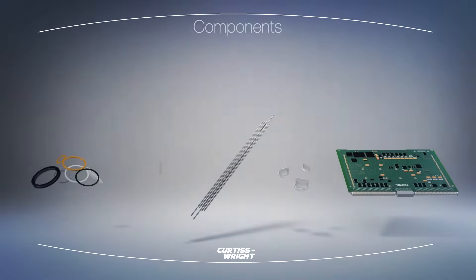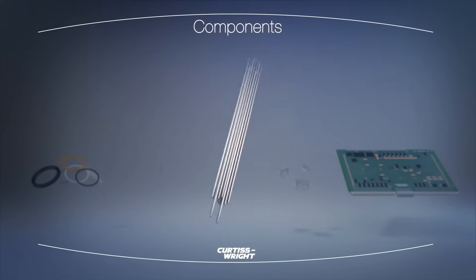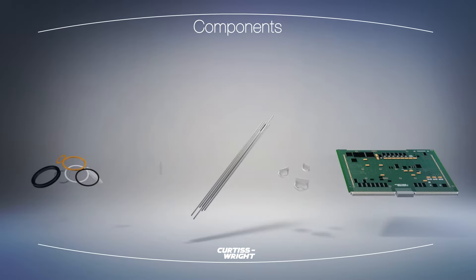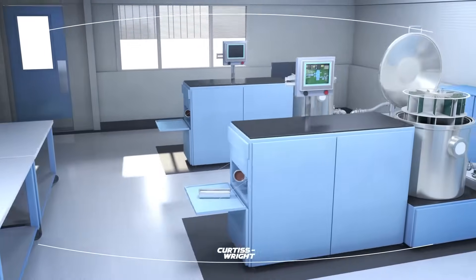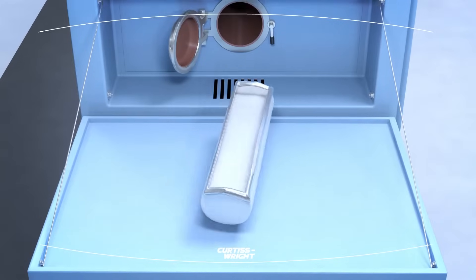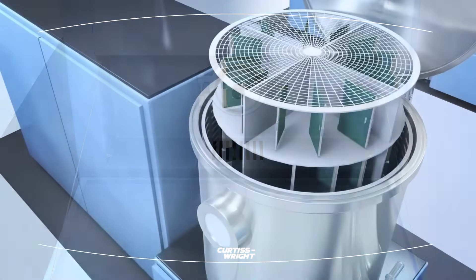Our parylene coatings offer the very best thin film conformal coating protection. They bring high reliability to components operating in harsh environments. Parylene is commonly applied to a variety of substrates, including plastics, metals, elastomers, electronic components, and assemblies. Our parylene coatings are applied in white and clean room facilities with custom designed equipment and are derived from proprietary dimers. Parylene is applied under vacuum by vapor deposition at room temperature.